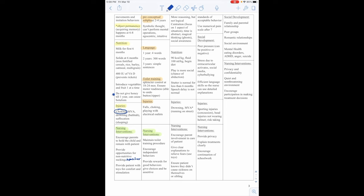Cognitively, they are in the concrete operational stage from 7 to 11 years. They understand conservation and decentralization — multiple perspectives. They know right from wrong by understanding standards of acceptable behavior, and we can use a numerical pain scale after the age of 7. Socially, they can experience peer pressure, which can be positive or negative. They have increased stress due to extracurricular activities, social media, and cyberbullying.